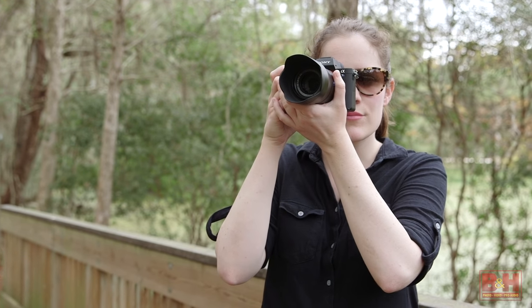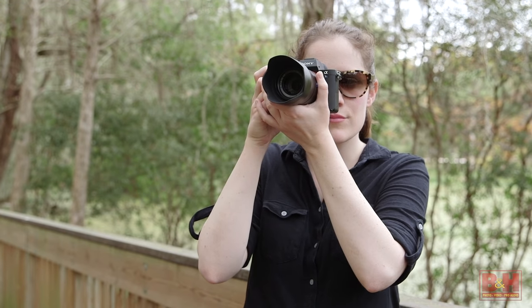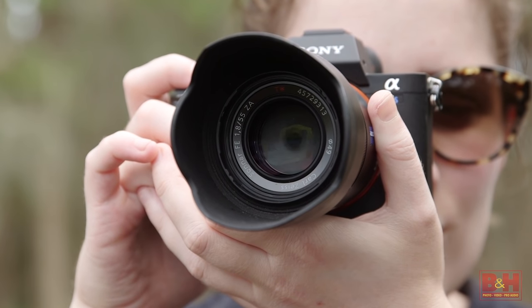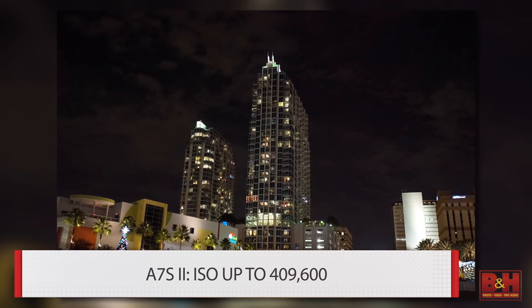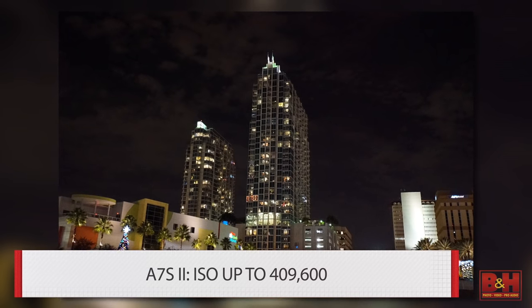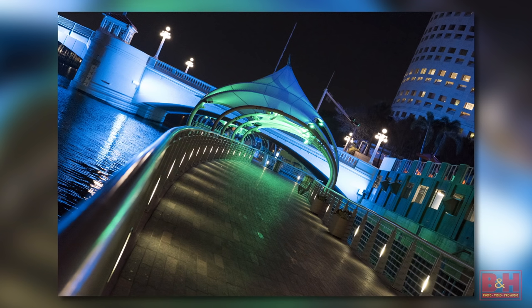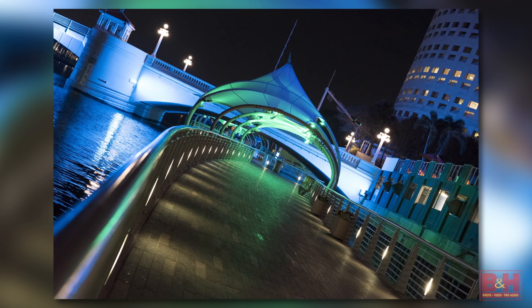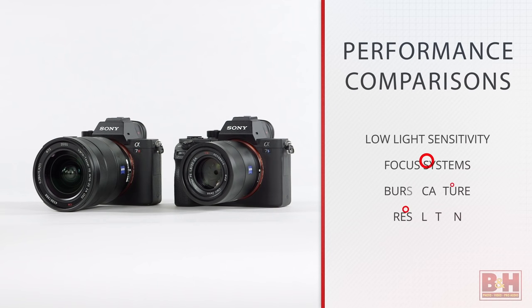The 5-axis image stabilization and electronic viewfinders are the same, but the focus system has 169 contrast detection points, and while the a7S II isn't slow at focusing, it's not nearly as fast as the a7R II. One last consideration that's a difference between these two cameras is the high ISO of 409,600 on the a7S II. That's an amazing low light capability, and it could be exactly what you need if you shoot in low light.